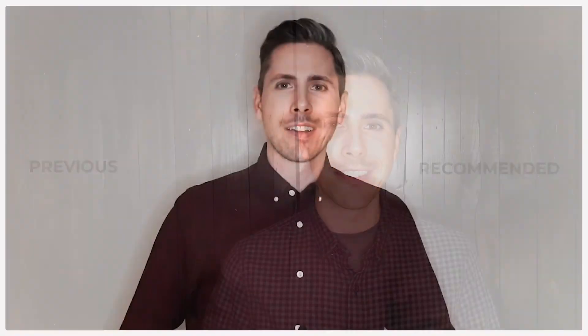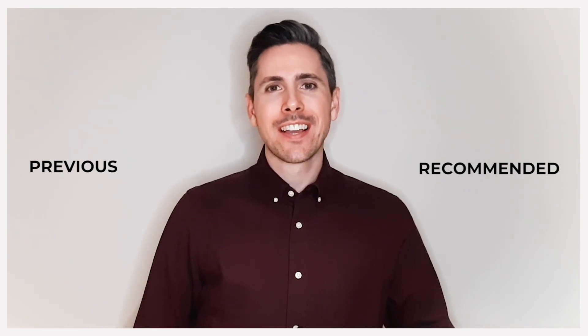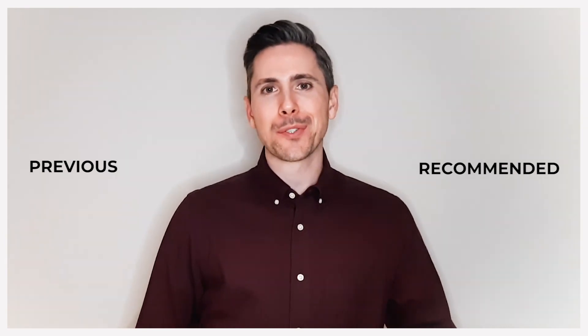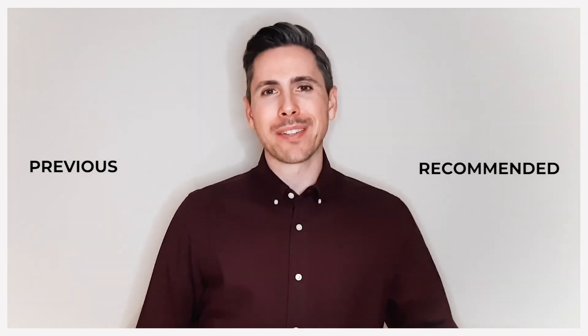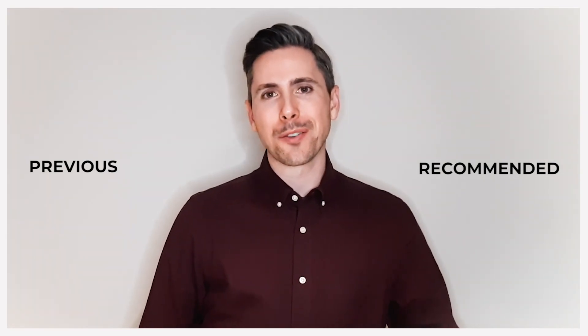If you're looking for more tips on how you can keep your business organized, check out the link in the description below to our organization scorecard. It's a free download that will help you see how you measure up to your peers. Thanks so much for watching. If you liked the video, please hit the like button. And if you're looking for more tips on how to reduce your no-shows, book more appointments, and grow your business, hit the subscribe button to be notified when new videos become available.